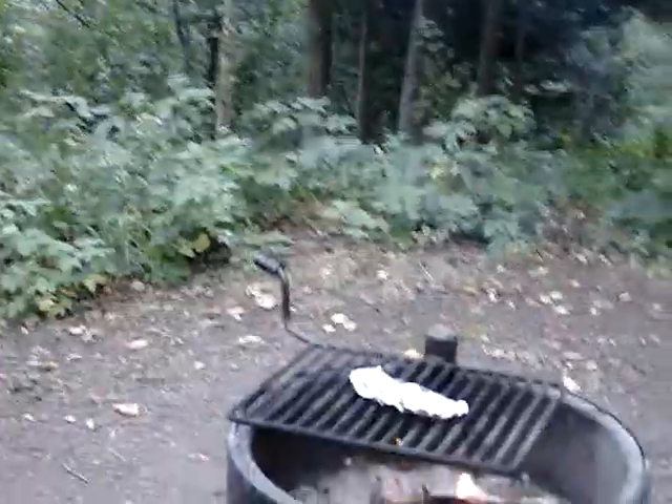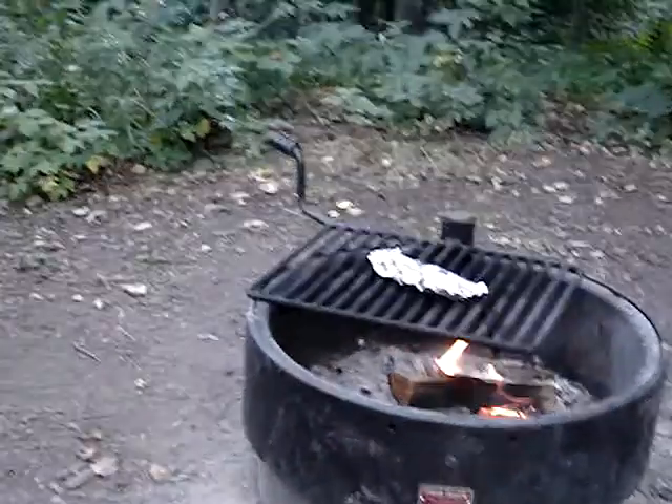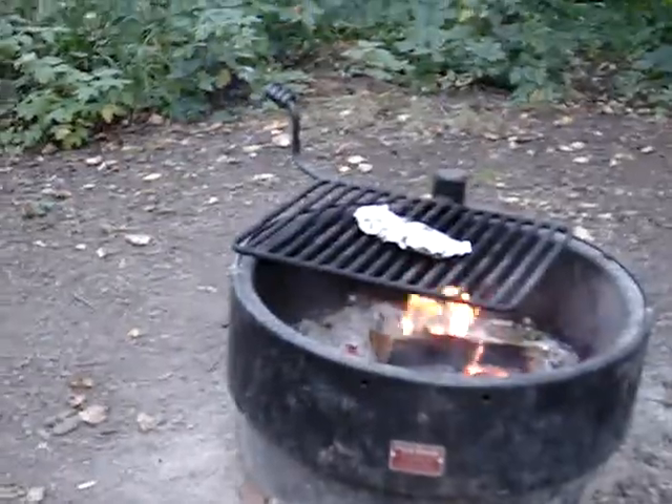We did three or four miles worth of hiking today and the pictures show that. Can't wait to do it again tomorrow.